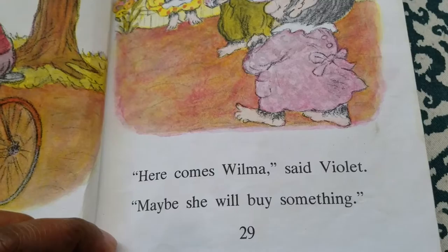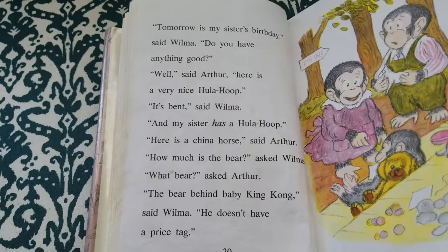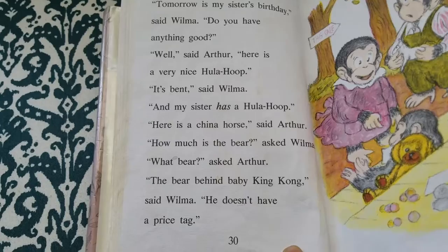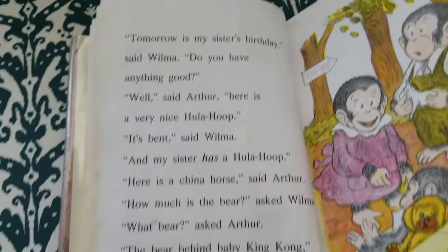"Here comes Wilma," said Violet. "Maybe she will buy something." "Tomorrow is my sister's birthday," said Wilma. "Do you have anything good?" "Well," said Arthur, "here is a very nice hula hoop." "It's bent," said Wilma, "and my sister has a hula hoop. Here is a china horse," said Arthur. "How much is that — the bear?" asked Wilma. "What bear?" asked Arthur. "The bear behind Baby King Kong," said Wilma. "It doesn't have a price tag."